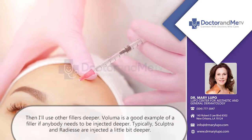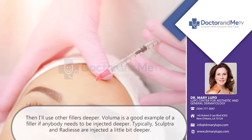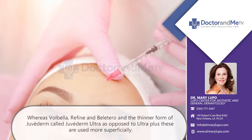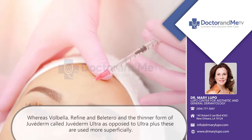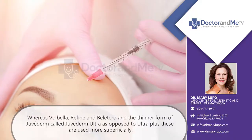Then I'll use other fillers deeper. Voluma is a good example of a filler that really needs to be injected deeper. Typically, Sculptra and Radiesse are injected a little bit deeper, whereas Volbella, Refyne, Belotero, and the thinner form of Juvederm called Juvederm Ultra — as opposed to Ultra Plus — are used more superficially.